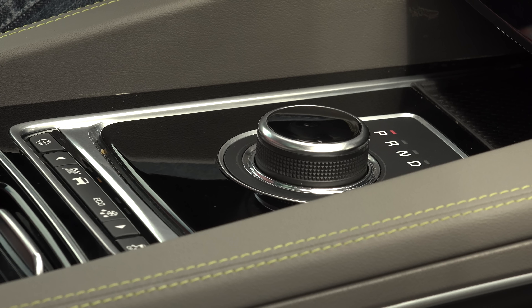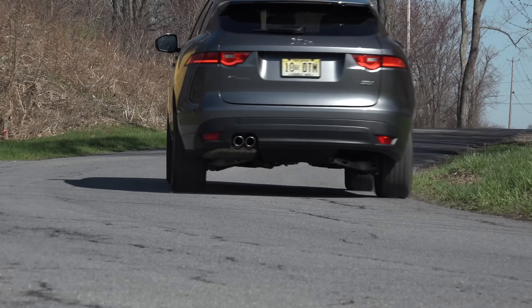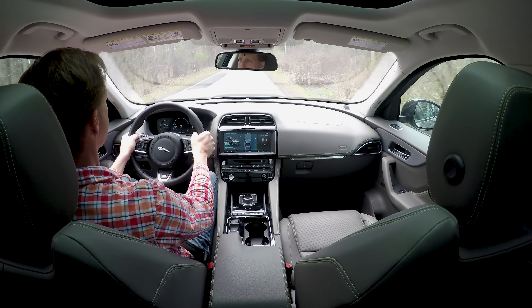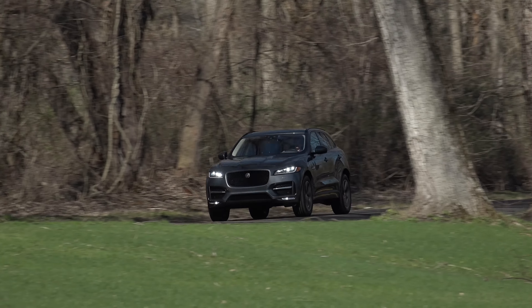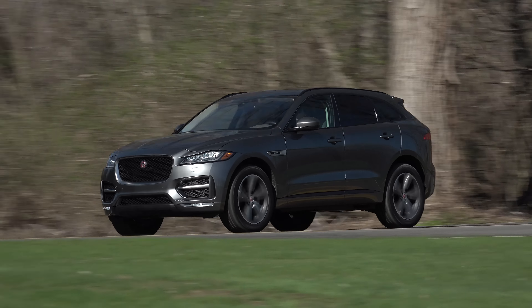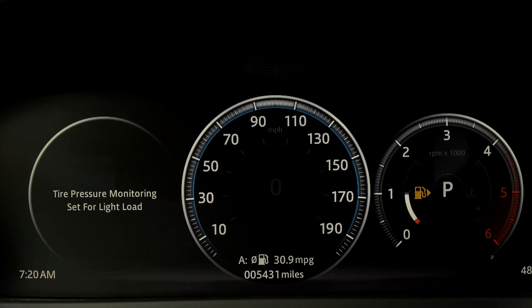The F-Pace I first drove in 2016 is a model that's been replaced this year. The 340 horsepower version of the 3.0-liter supercharged V6 has been swapped for a 2.0-liter turbo. If you still want the V6, it's now only available on the top trim F-Pace S, where it produces 380 horsepower.